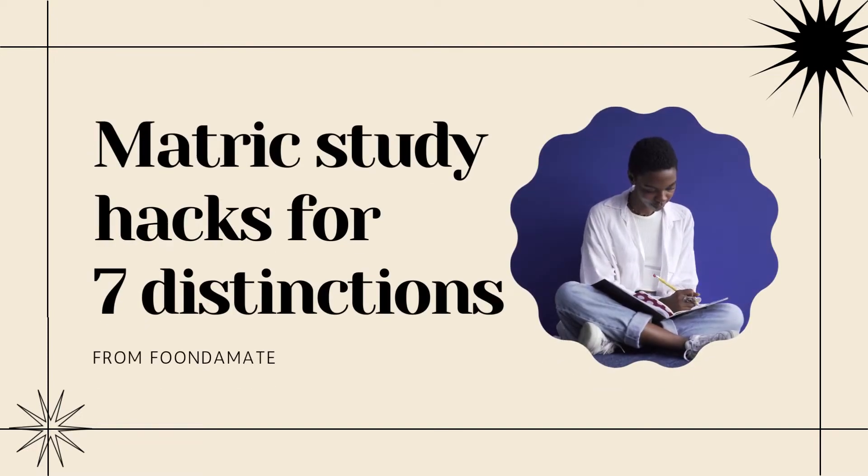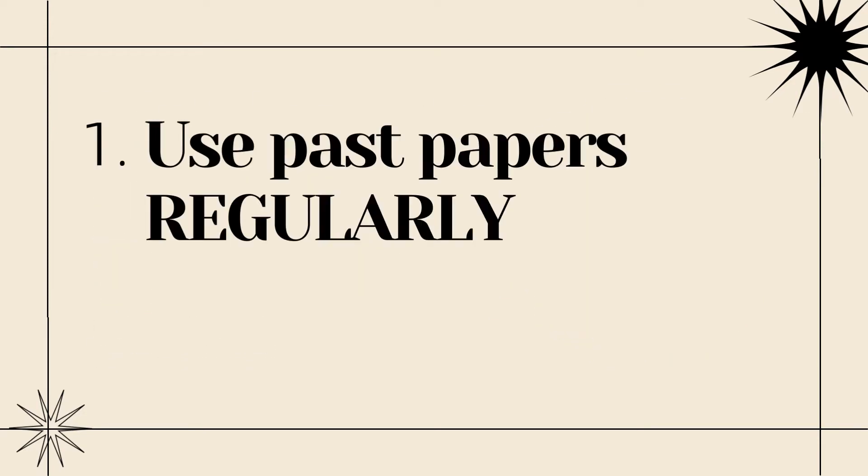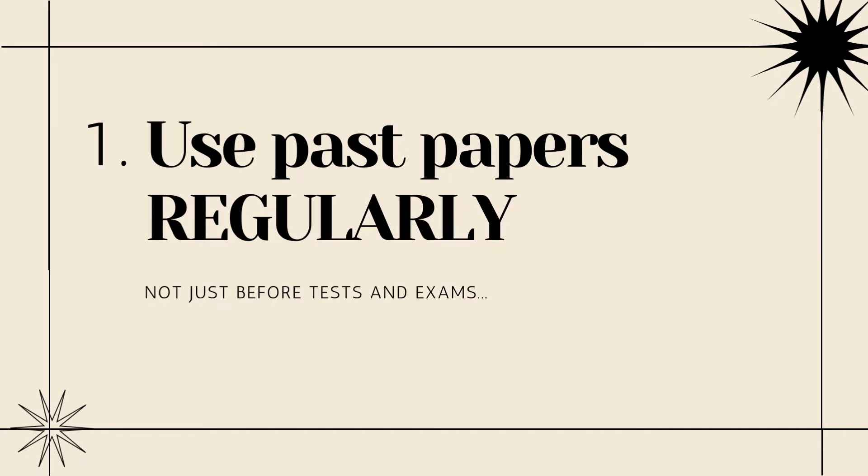If you're a matric student who wants distinctions but isn't quite sure how to get them, then these tips are for you. Tip number one: use past papers regularly, not just before tests and exams.